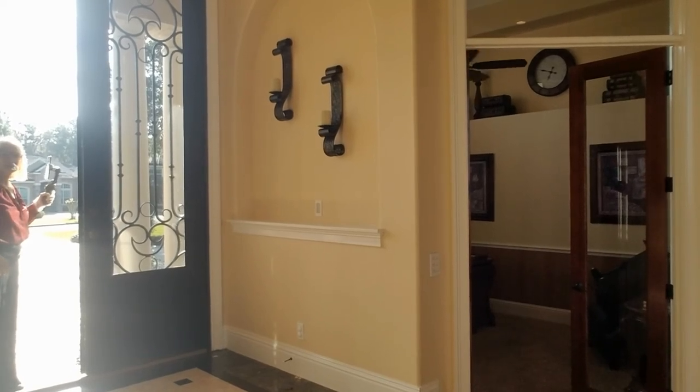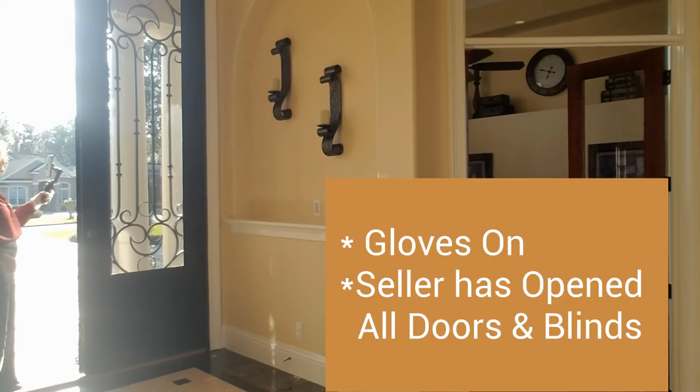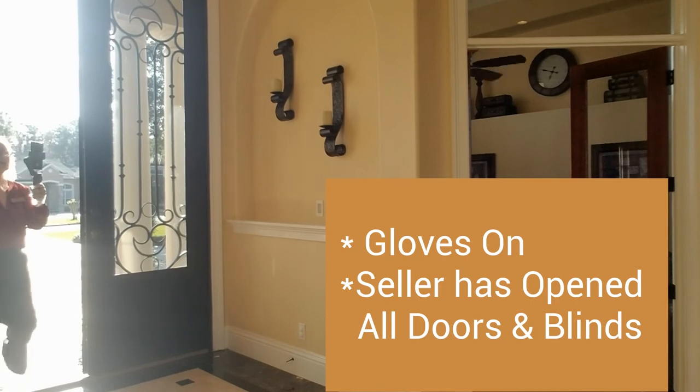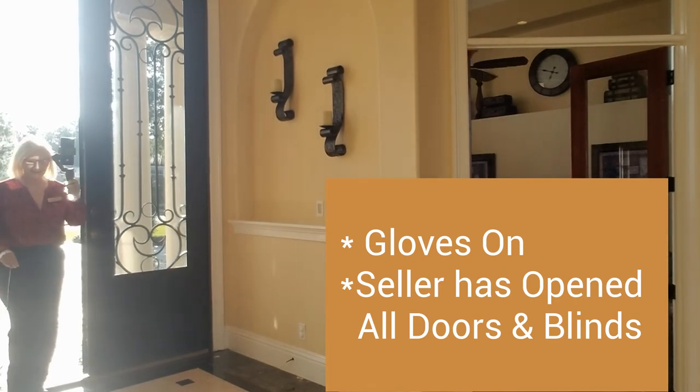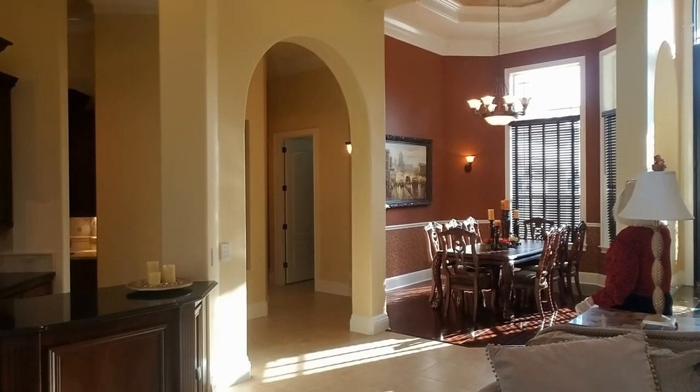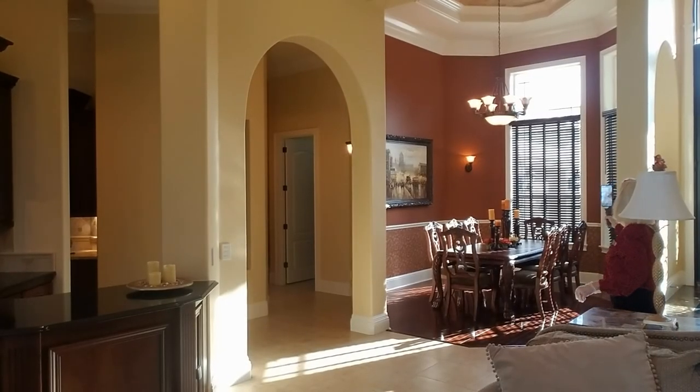The buyer has arrived and we just opened the door. Good morning, Judy! Good morning! Are you ready to see this magnificent home? Yeah, I sure am! We just walked into the foyer, Ms. Judy, and to the right is the formal dining room.